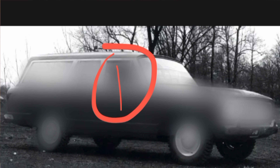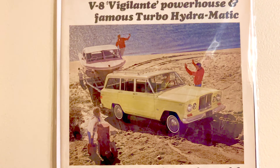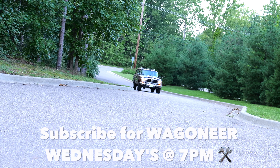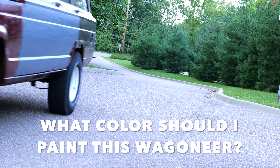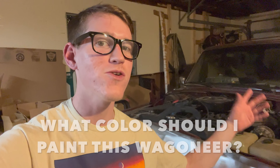Did you know Jeep built and designed at least three prototype vehicles before launching the production-ready 1963 Jeep Wagoneer? My name is Garrett and welcome to this week's Wagoneer Wednesday video on Slay's Garage. This is my 1986 Jeep Grand Wagoneer project that I've been slowly restoring. I'm really hoping to paint it within the next year or so, so make sure you subscribe for Wagoneer Wednesdays at 7pm.